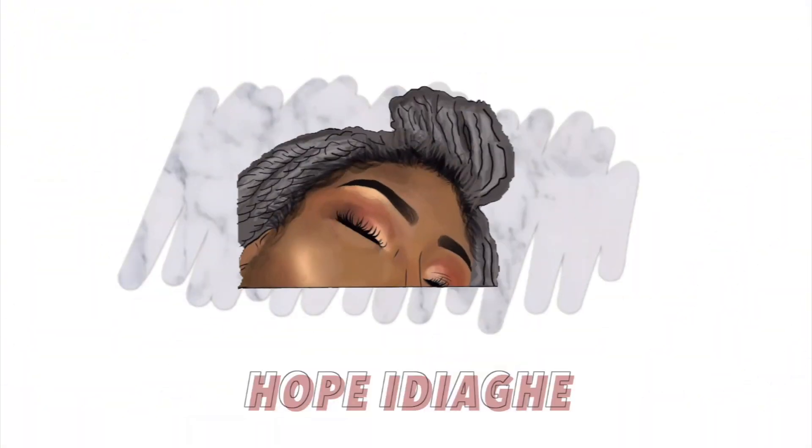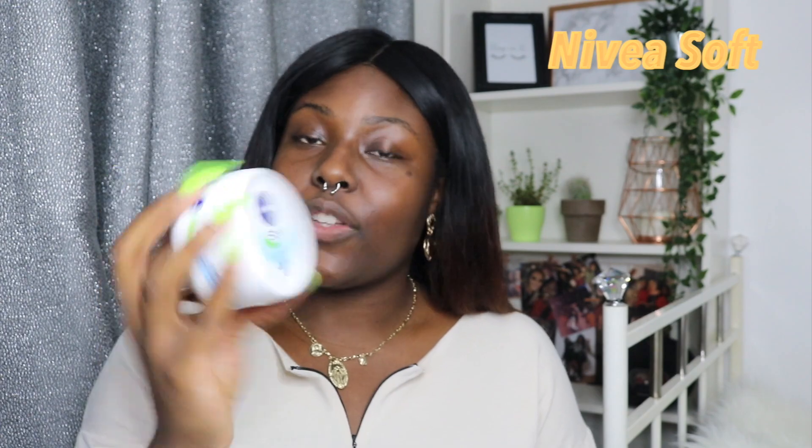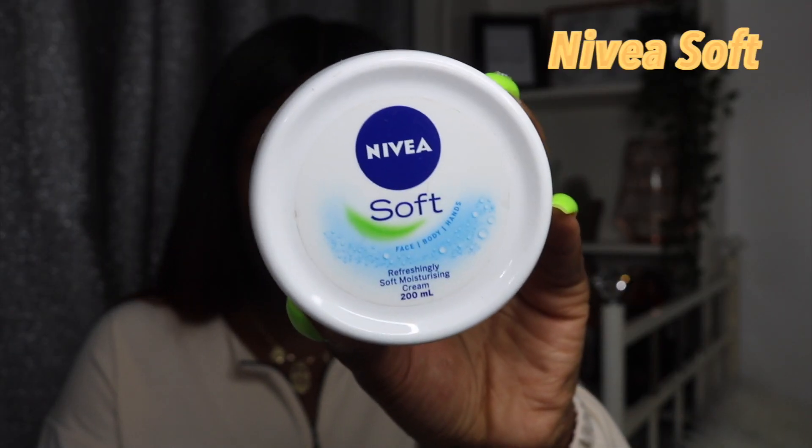Highlights should pop, girl — you know what I'm saying, because that's all we do on this channel. First of all, I'm going to take the Nivea Soft — this is my favorite moisturizer ever.